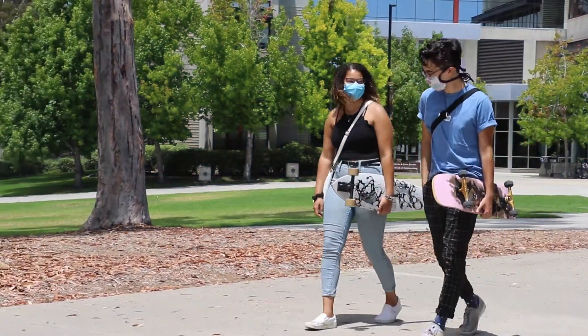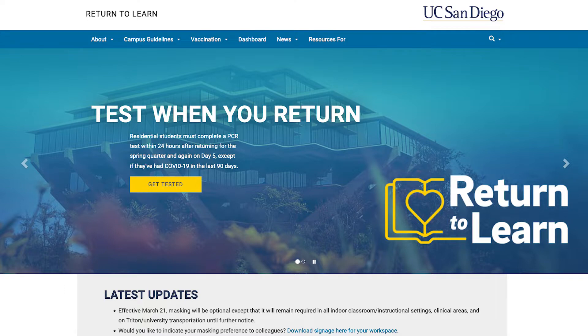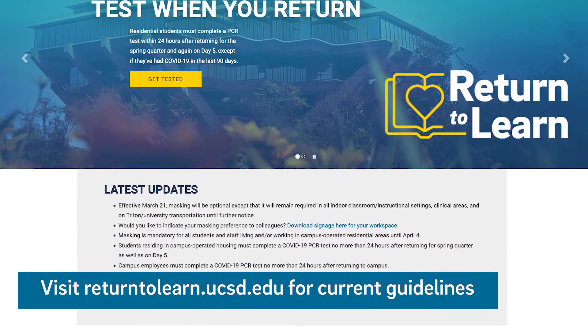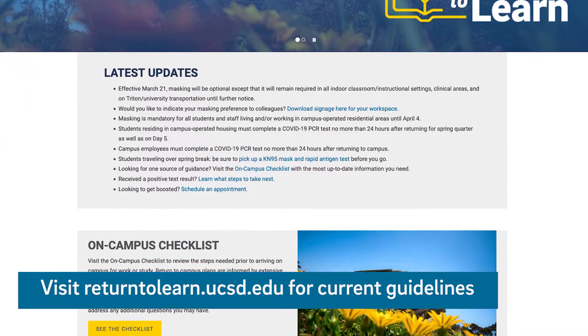We're excited to welcome familiar faces and new ones to campus. To ensure the safety of staff, students, and faculty, UC San Diego requires testing and daily screenings to detect and prevent the spread of COVID-19.